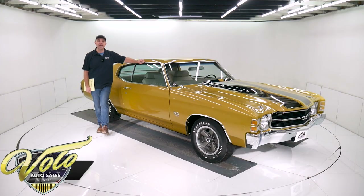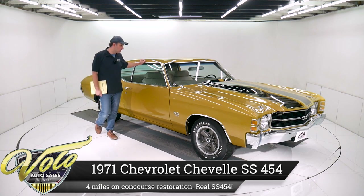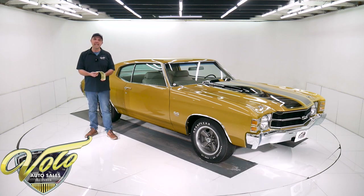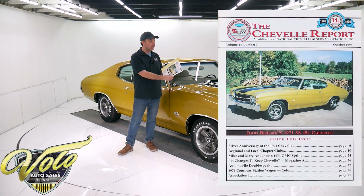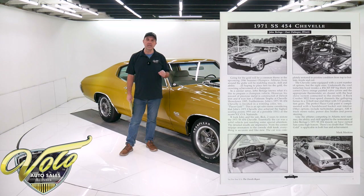Another amazing Chevelle — 1971 SS 454 with a Rock Crusher four-speed, cowl induction, and gauges. It scored 995 points out of a thousand and one points. That is almost unbelievable. It was documented. It was on the cover of the Chevelle Report. This thing is so immaculate — there's about four miles on it since a highly detailed, incredibly restored Chevelle.